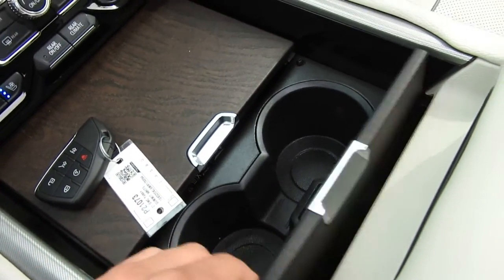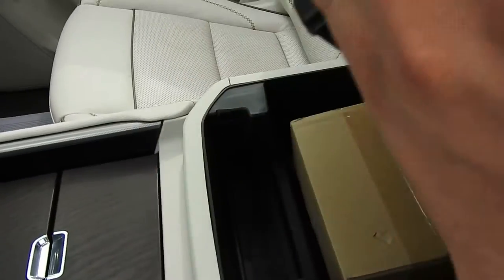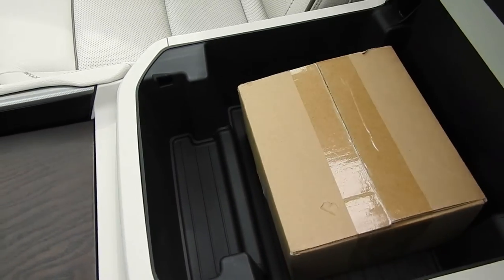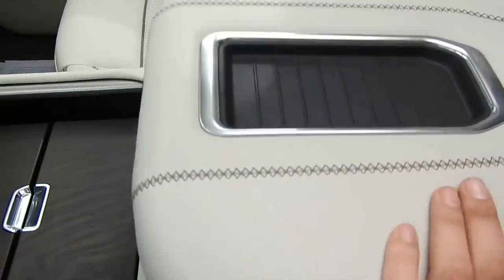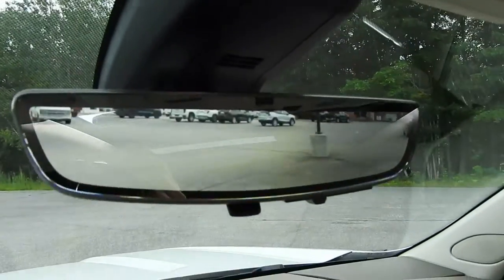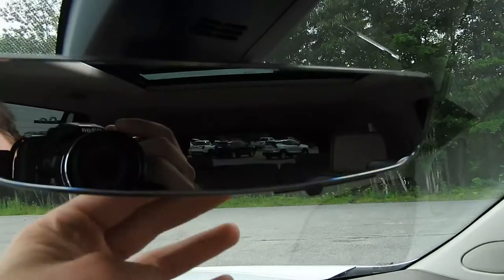There's storage space in here with your wireless charger and some physical charge ports, as well as cup holders. In the center console, you'll find the headphones for your rear entertainment system and tons of storage space. Up top, you have your rear view camera mirror — you can have it as a camera or a traditional mirror.